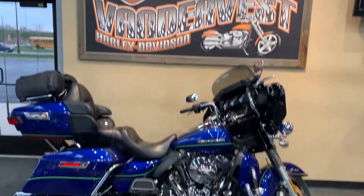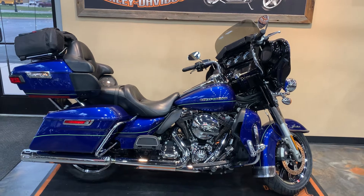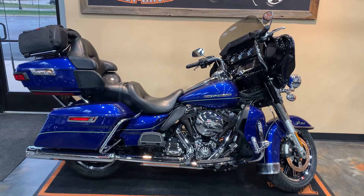We are here at Vandervest Harley Davidson. We're located at 1966 Vulp Avenue here in Green Bay. Phone number is 920-498-8822.